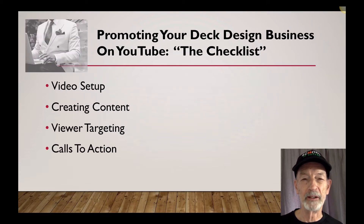Here's what you need to do: set up your video, create content, target your viewers, and give them a call to action.